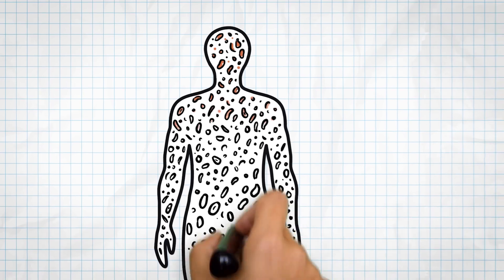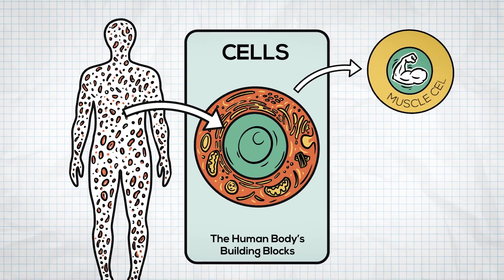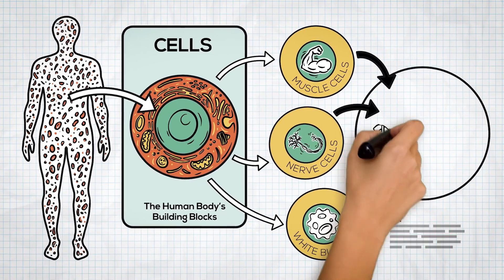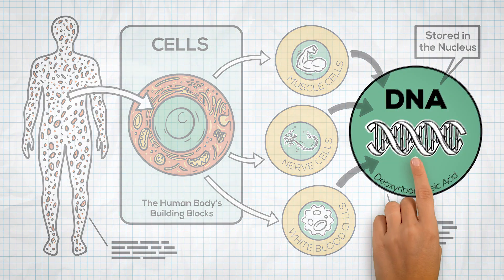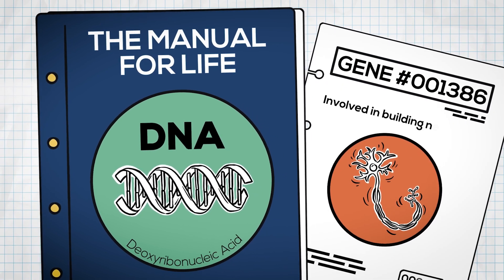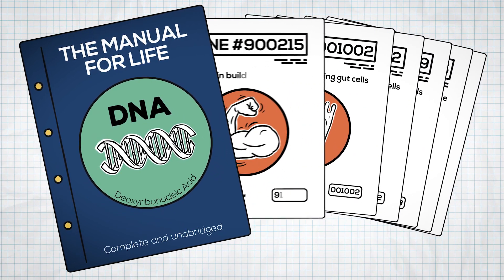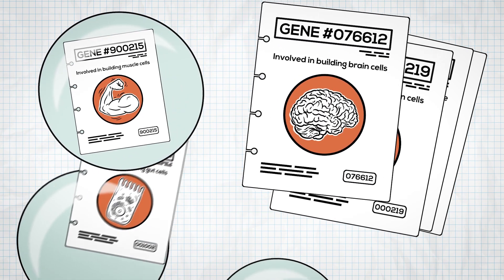Our bodies are made up of trillions of tiny building blocks called cells, which have different functions. For example, muscle cells help us move, nerve cells send electrical messages, and white blood cells fight off germs. No matter their job, all these cells have one thing in common — they each contain DNA, stored in their nucleus. DNA is like the ultimate instruction manual for life. Inside it are the genes, like many different chapters that tell your body how to build proteins and keep functioning. Each cell uses different parts of the DNA manual depending on what it needs — muscle cells use one set of instructions, while gut cells use others.